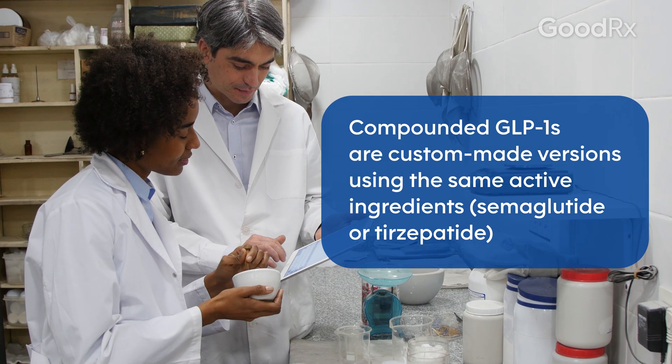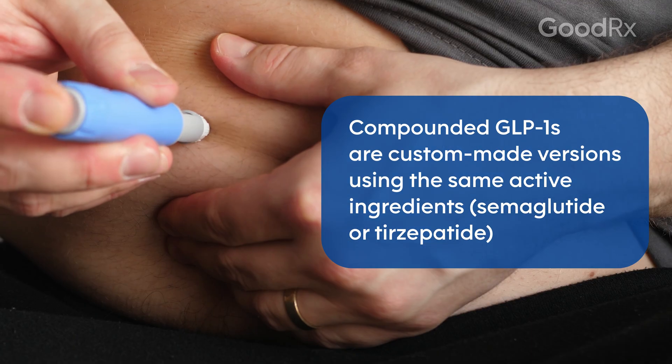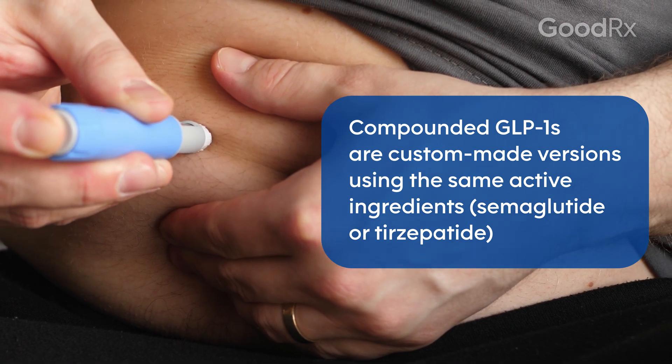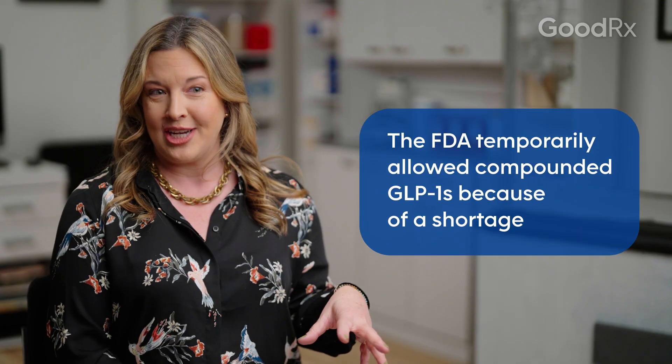Compounded GLP-1s are specially made versions — they contain the same active ingredient, but they're not exactly the same as the manufactured medication. They've been allowed because the manufactured versions were in shortage. The tirzepatide shortage ended in late 2024, and the semaglutide shortage ended in early 2025, so most of these compounded versions are no longer allowed per the FDA.